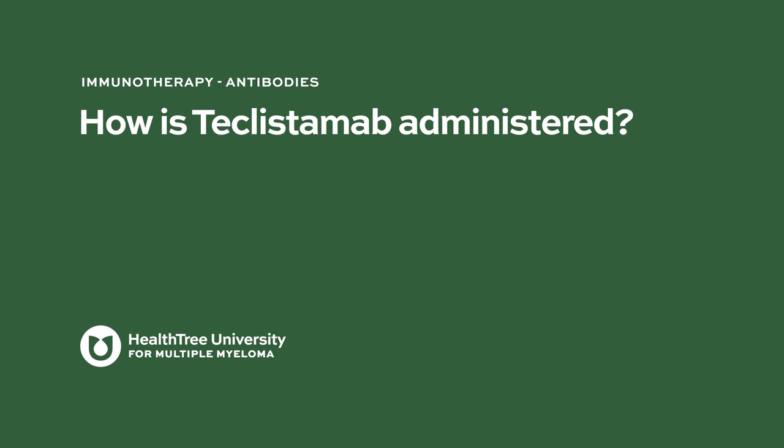How is teclisimab administered? Bispecific antibodies in general are being developed either intravenously or subcutaneously. In the specific case of teclisimab, initially when they did their first in-human study it was administered intravenously, but subsequently they developed a subcutaneous form, which for patient convenience and ease of administration is the way the drug is being administered currently — given as a subcutaneous shot once a week.